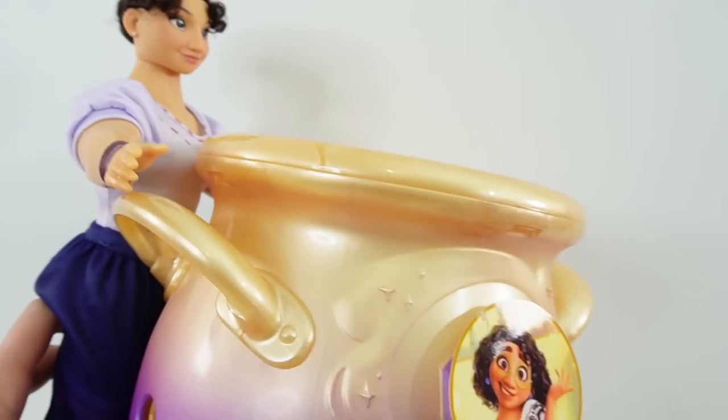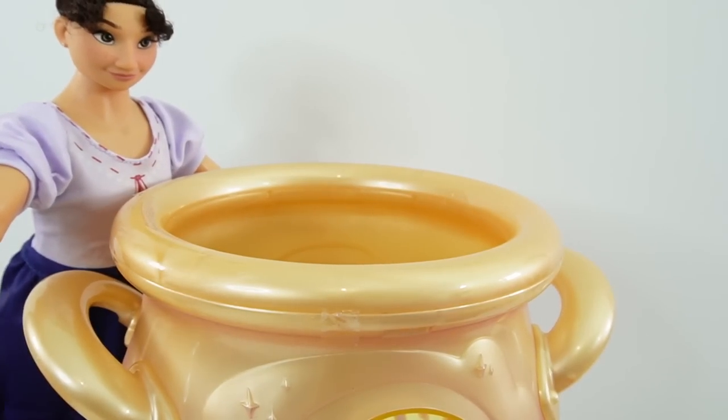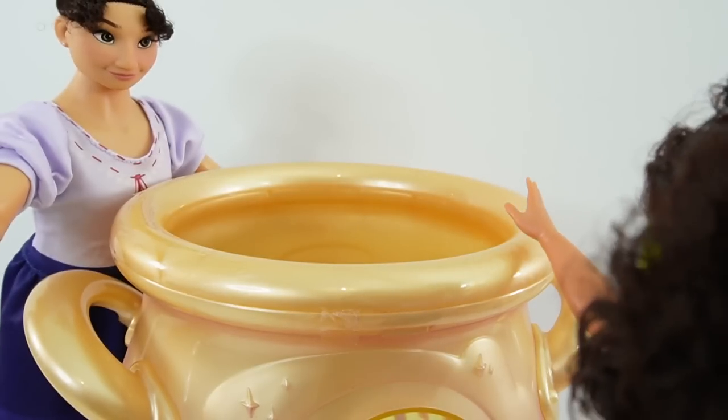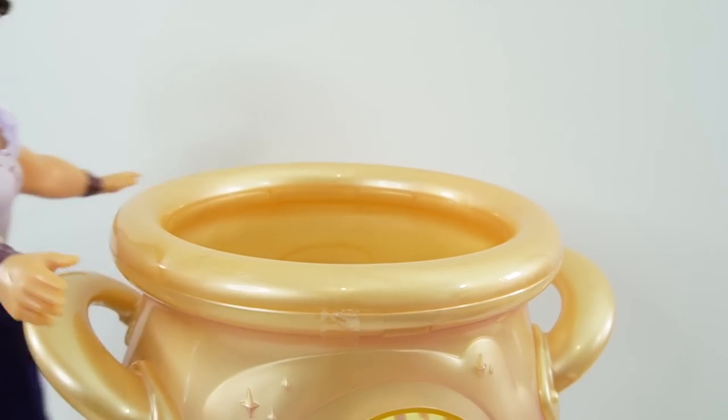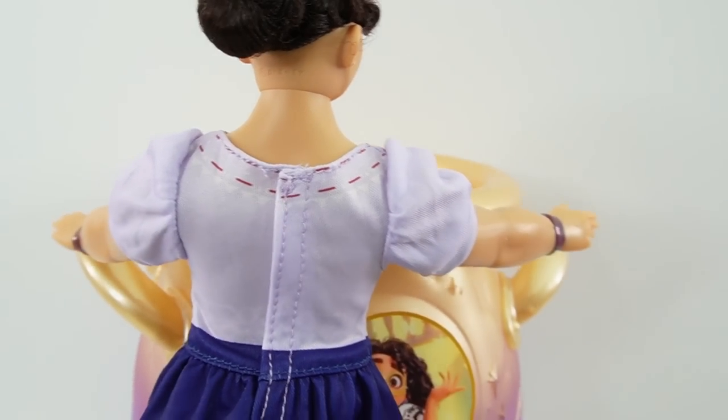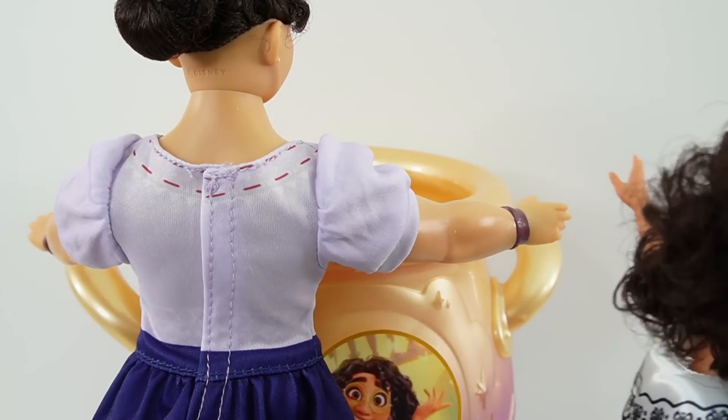Oh, here's a cauldron. Where am I supposed to put this? Right here is fine. Just push it back a little bit and you'll be perfect. Like right here? Yep, right here.